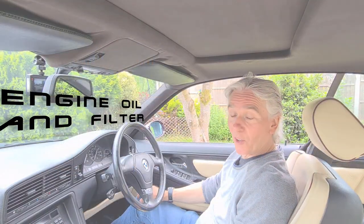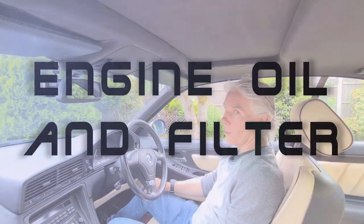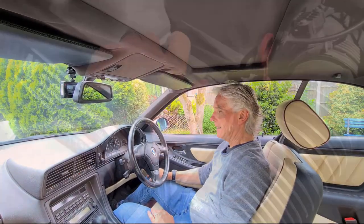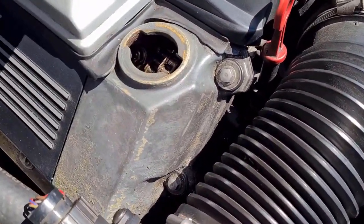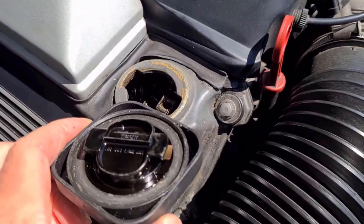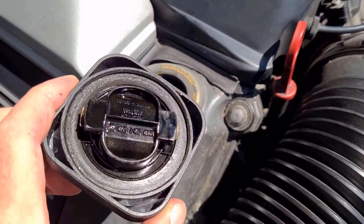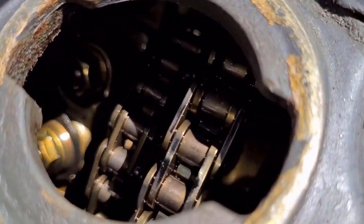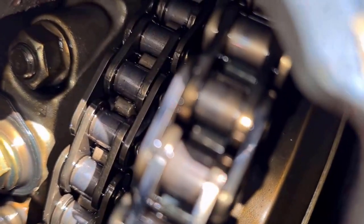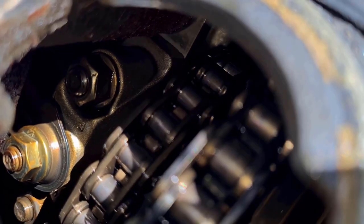Number one on our list is oil and filter changes. You might have guessed because I'm always going on about the fluids in these cars. Every year or 10,000 miles, whichever comes the soonest. Now you may have only done 500 or 1,000 miles in a year and think you don't need to change the oil — well you've got to. If you want the engine to last any length of time it's imperative that you change the oil and filter every year.